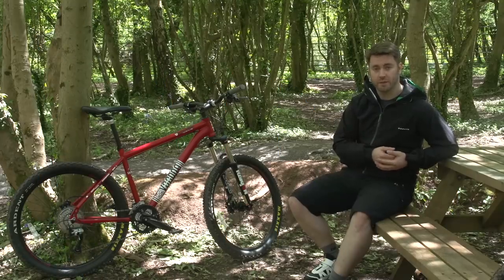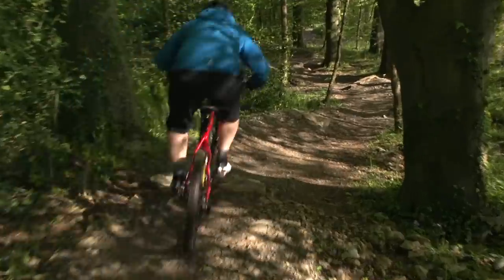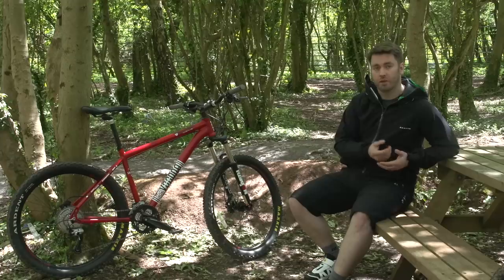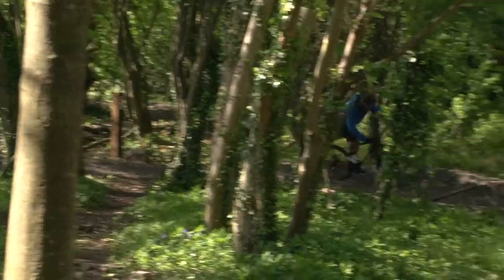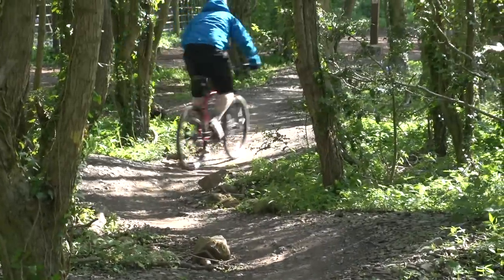These days, there are some great mountain bikes on the market for around the £500 mark. But at this level, it's absolutely vital you're realistic about the intended use of the bike. At the top end of this price bracket, you can find new bikes capable of riding moderate off-road terrain all year round. But there are pitfalls you need to look out for and avoid.